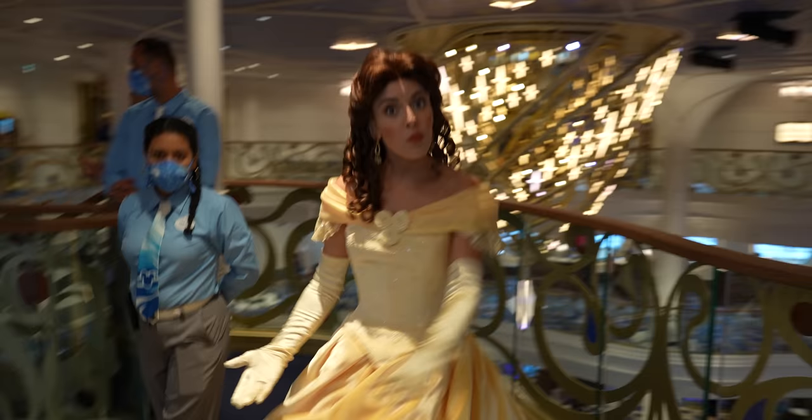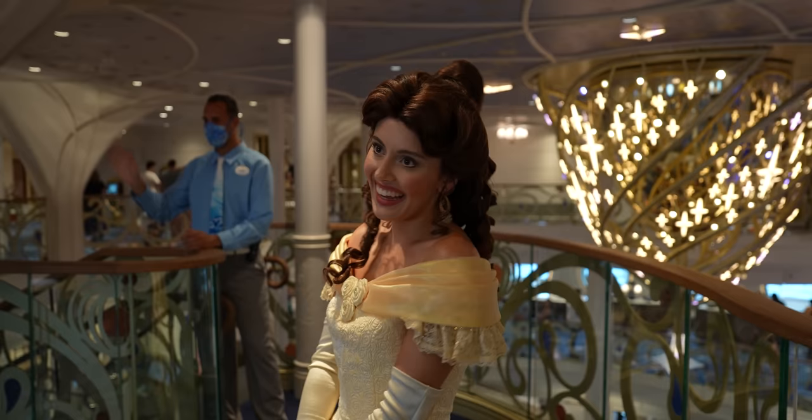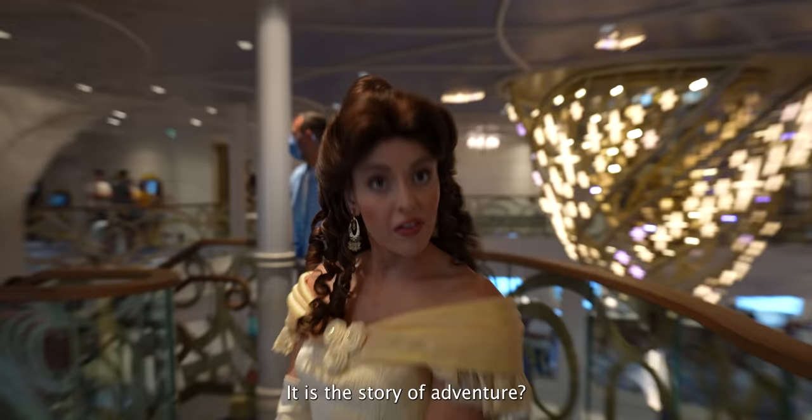We ran into Belle on the ship. She recommended Harry Potter — eight books, all fantastic. She also mentioned the Star Wars book Dark Disciple, calling it a story of adventure with lots of magic.